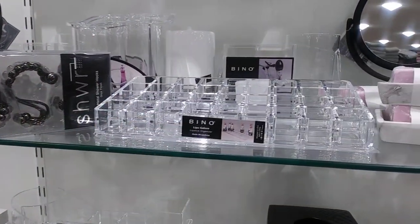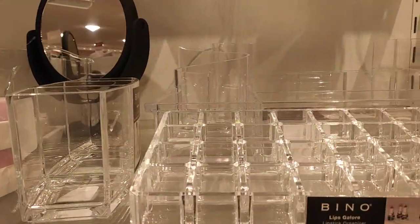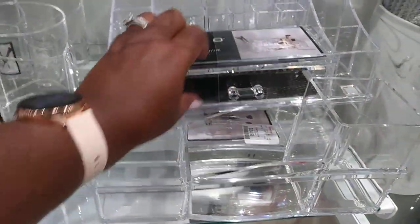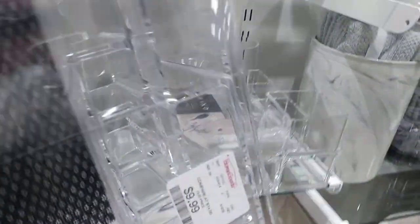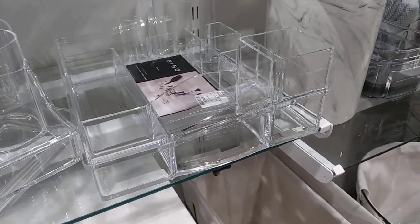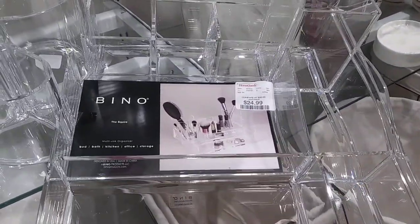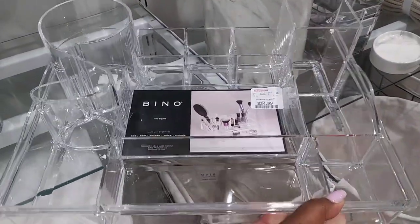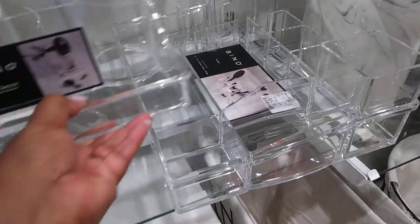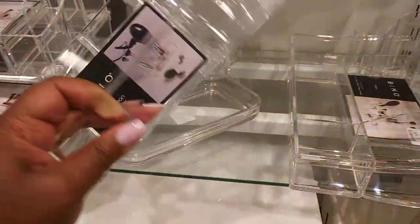Lots of cute makeup organization going on here — if you need anything to organize your makeup. Let me see if I can get a price on this one — $9.99 for that one. This one here, this whole thing is $24.99. You can also use that for your desk as well. This little small one here is $7.99.